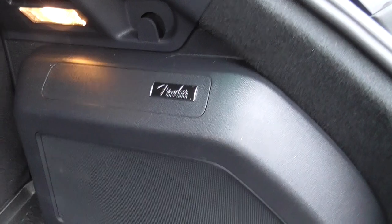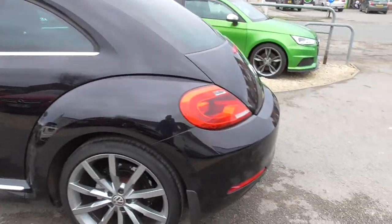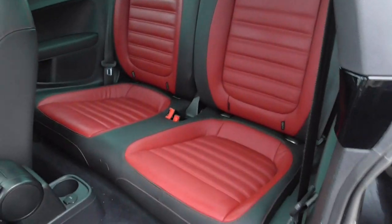We've also got the Fender sound pack which gives it a big bass bin in the boot as well — really good sound system in it. It's got a full protection pack on as well, mud flaps, and rubber mats too.